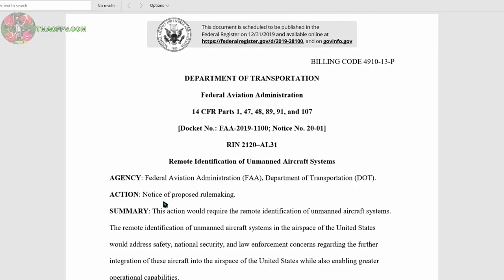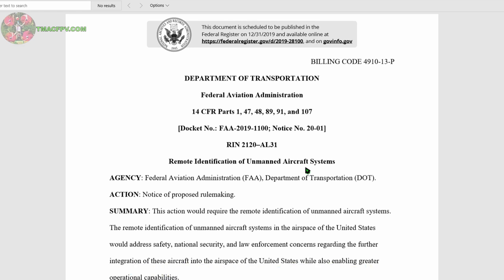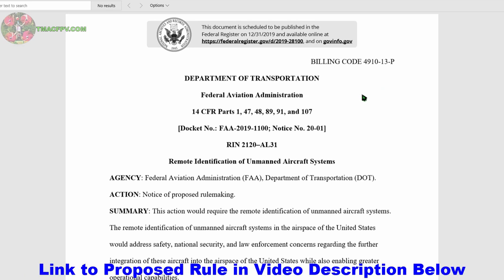The topic is this. On December 26, the U.S. Federal Aviation Administration, or the FAA, made available a document called the Notice of Proposed Rulemaking, also referred to as an NPRM, on the remote identification of unmanned aircraft systems. The keyword here is proposed. On Tuesday, December 31, it was published and open for your comments on the document for a period of 60 days. I placed a link to the complete proposed rule in the video description below.